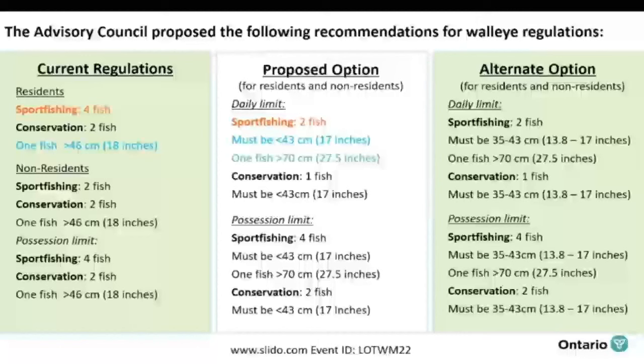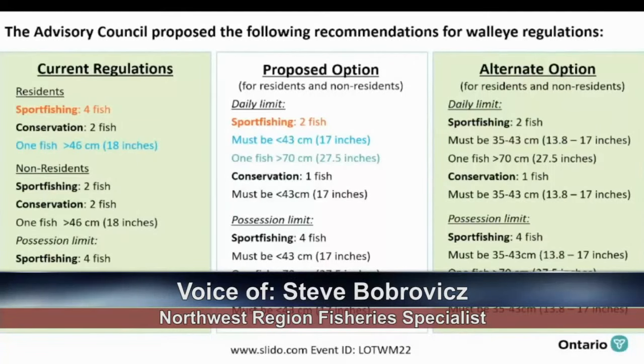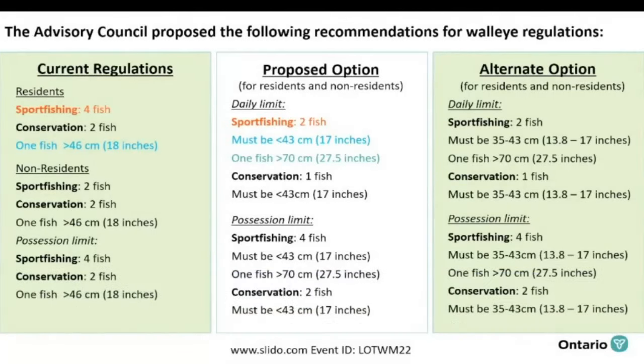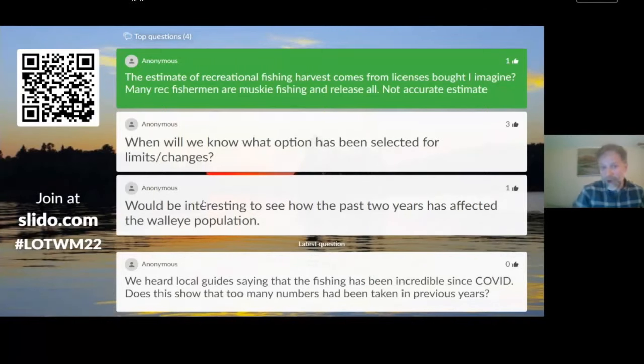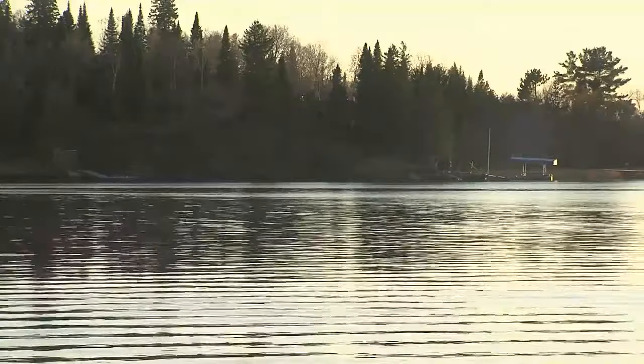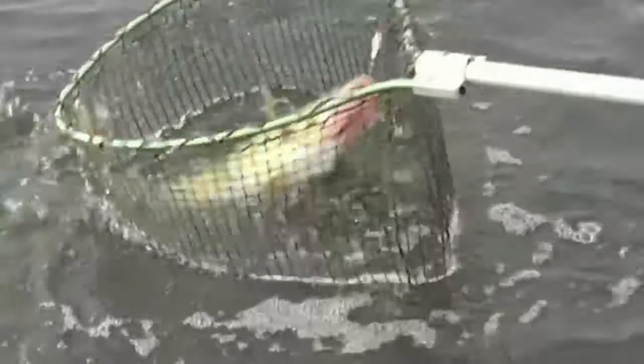All anglers on Lake of the Woods will be treated with the same set of regulations, with a differential limit between what they can catch in one day and what they can possess. The information session ended with a question and answer period from members of the public, allowing officials to answer questions and elaborate on their findings. Another virtual session is scheduled for the evening of March 29th, with hope for in-person sessions later this spring and summer. Adam Riley, TBT News.